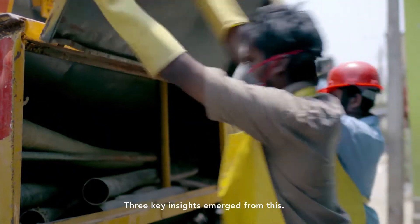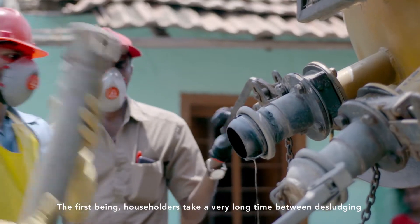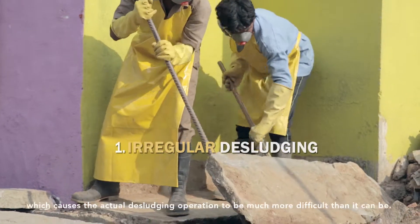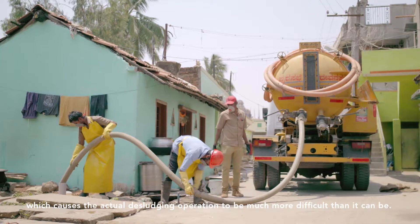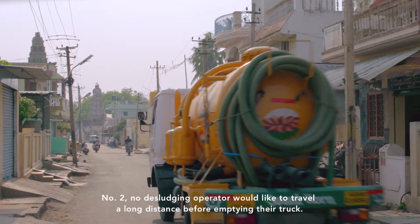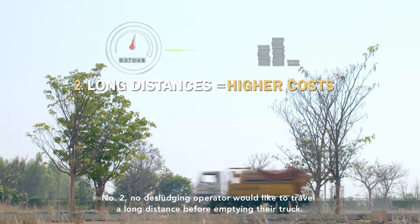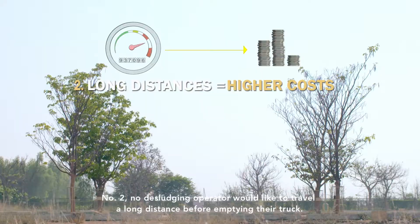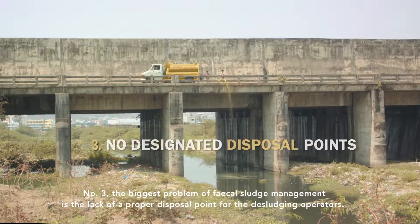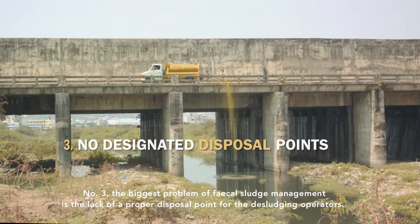Three key insights emerged from this census. First, householders wait a very long time between desludging, which makes the actual desludging operation much more difficult than it needs to be. Second, no desludging operator wants to travel a long distance before emptying their truck. Third, and most critically, the biggest problem in fecal sludge management is the lack of a proper disposal point for desludging operators.